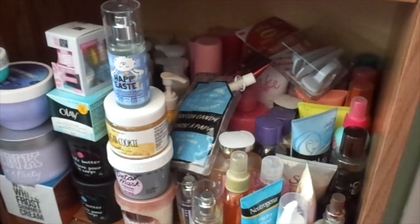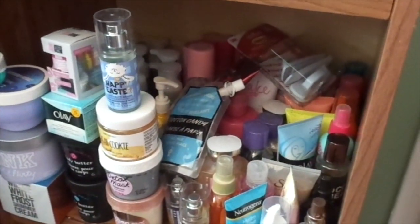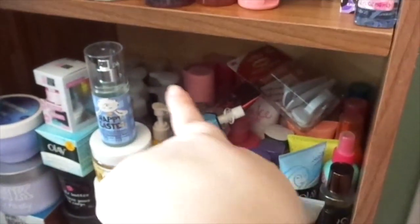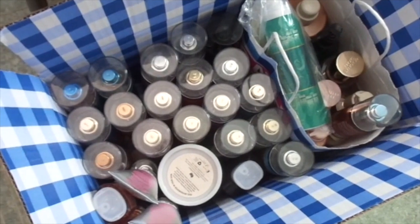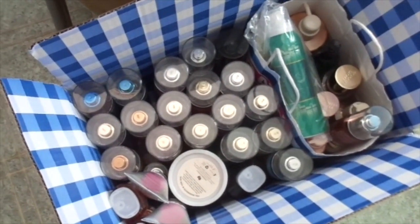I don't know if you can see, but back behind there I have my hand soaps. I thought if I got those out of there, I would have more room to put the rest of my Bath and Body Works stuff — like I have things all the way back in there, and then some on top. I have to sort this whole thing out. Right now I'm just focused on the cart and getting my hand soaps out of there. I have a Bath and Body Works collection I'd like to get out of the box, and I've shared these with you — I just got those from the semi-annual sale. So lots of organizing needs to be done.